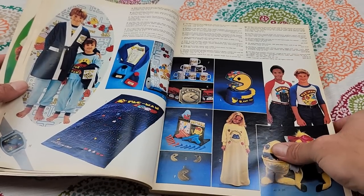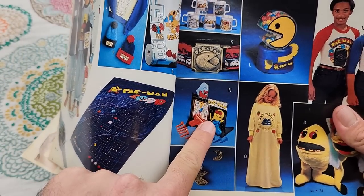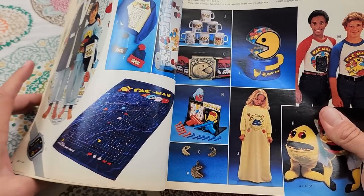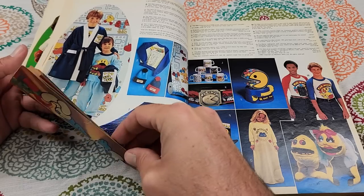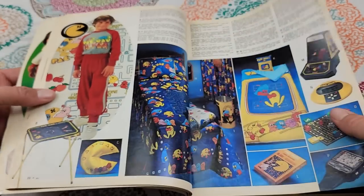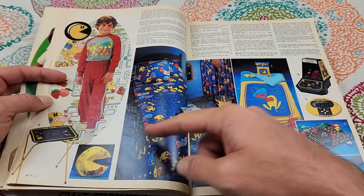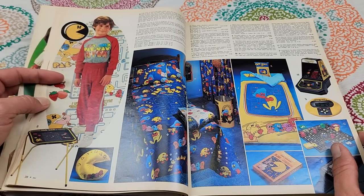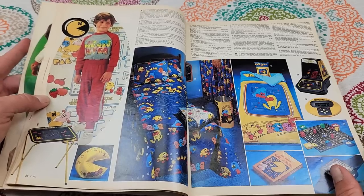I remember seeing the classic Pac-Man depiction on the side of the Coleco miniature arcade game they made for Pac-Man, which I actually have. And I think it's in this catalog. Oh, there it is — I actually have this. There are also Pac-Man sheets, which are kind of cool, though even on the sheets Pac-Man is depicted different ways. That's weird.